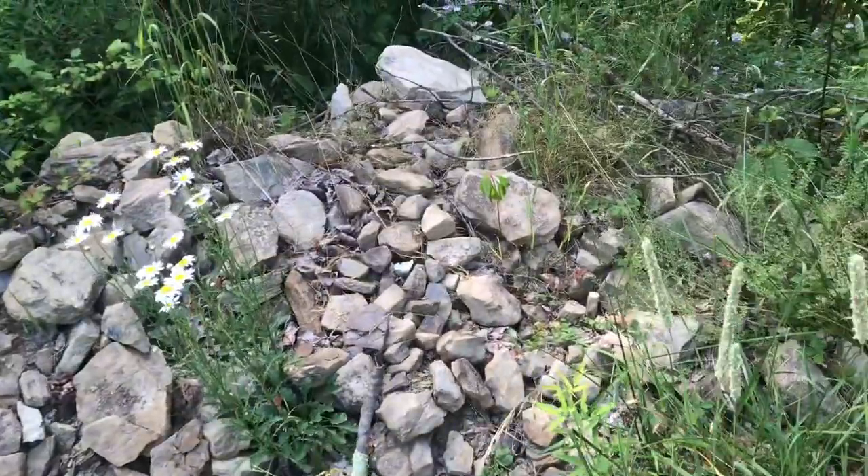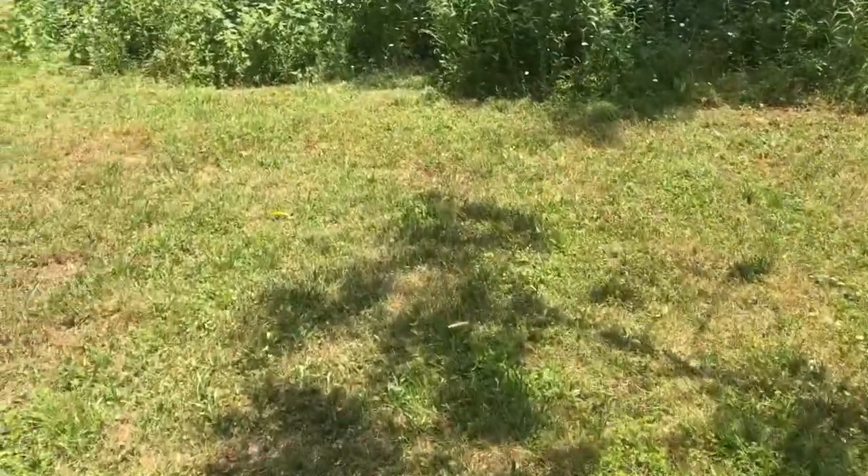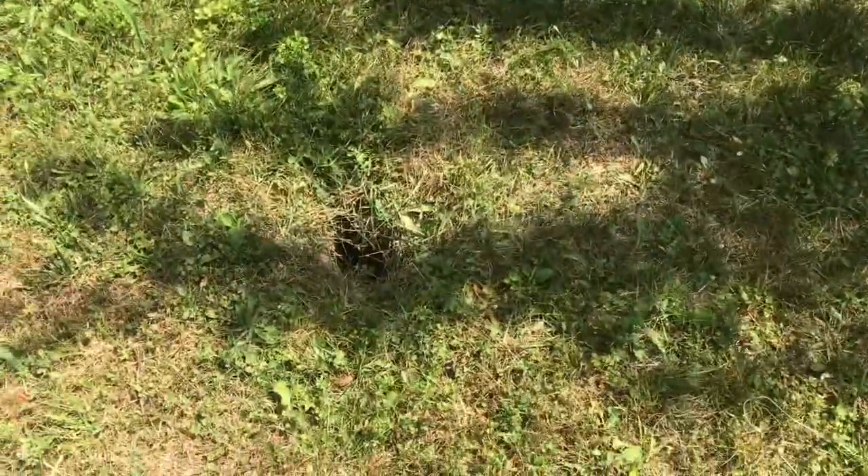Here's another area where they got in — they just tear through the chicken wire and go right under the fence. We'll just keep looking for these groundhog holes; there are more of them around here. To find these holes, just look where the groundhogs normally hang out.